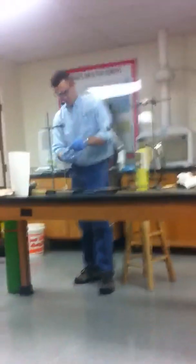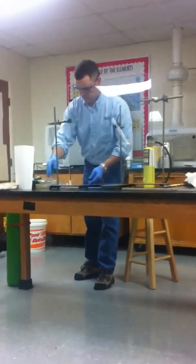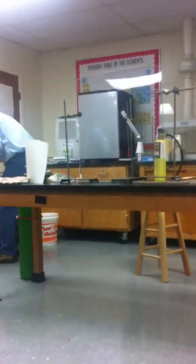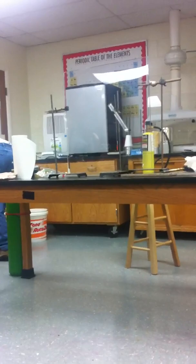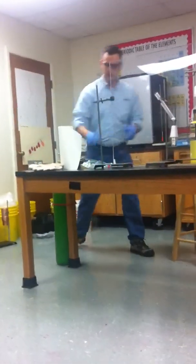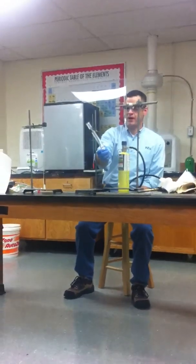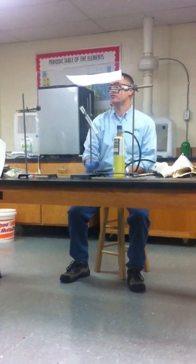We just took a picture, so that's all we know. It's a gummy bear. He's putting it into potassium chlorate — this white powder or crystal here called potassium chlorate.